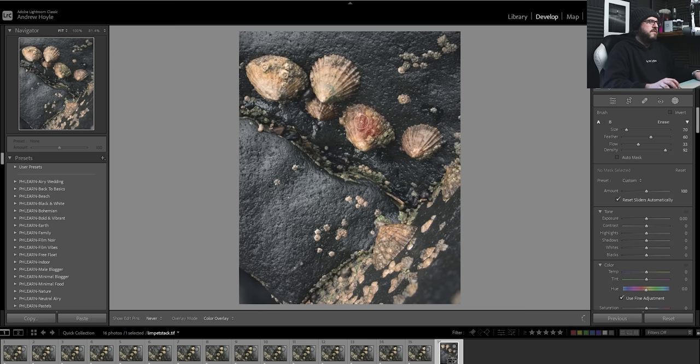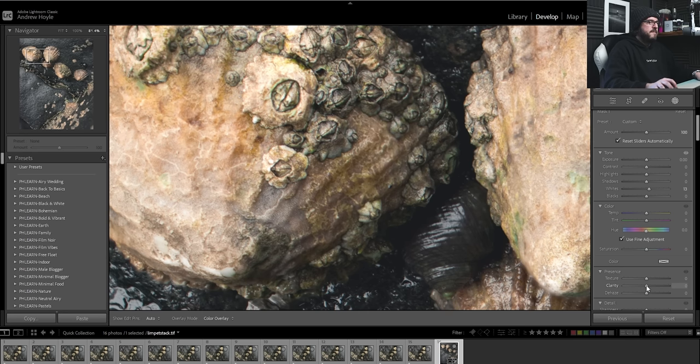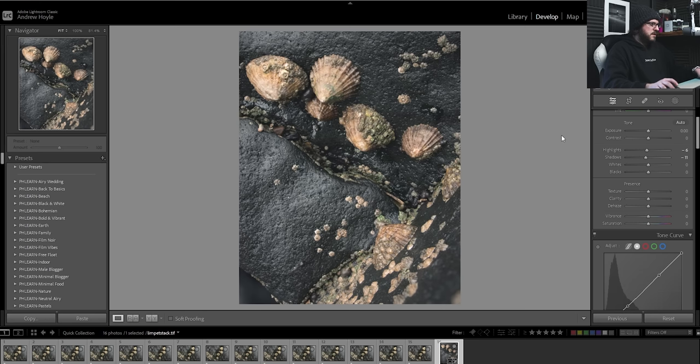I'm adding a brush tool and painting over the barnacles here and a little bit here as well. What I want to do is bring out more detail by upping the whites and adding some clarity. If I added clarity to the whole image it would look very weird very quickly, but by painting it in just where I want it — pulsing it up and down — somewhere around 26 clarity it's really helping bring out those details. I think that looks really nice. Before and after, before and after — this is going really well.